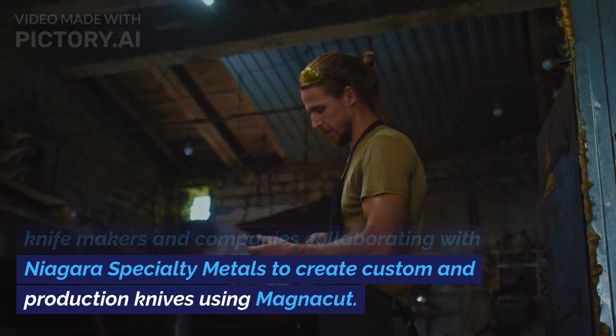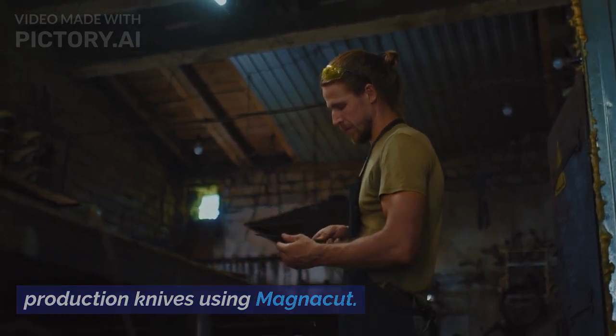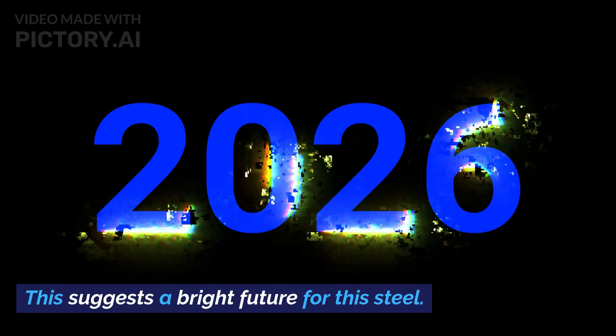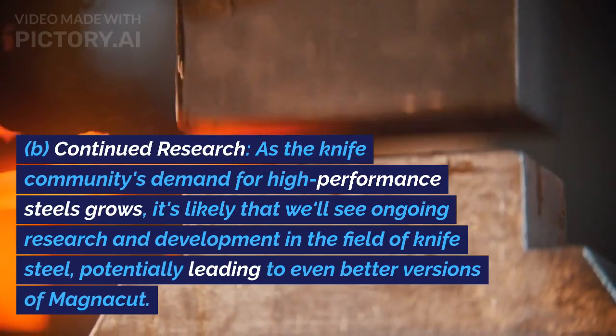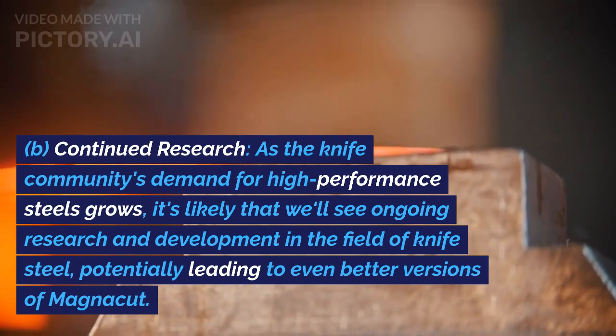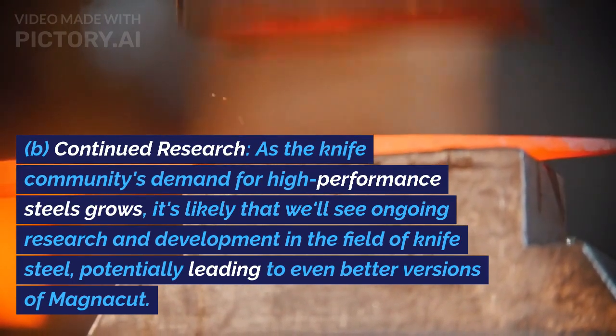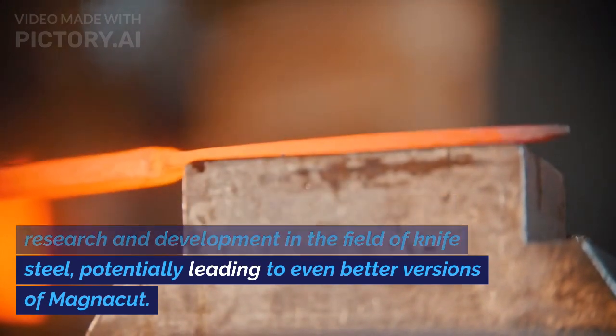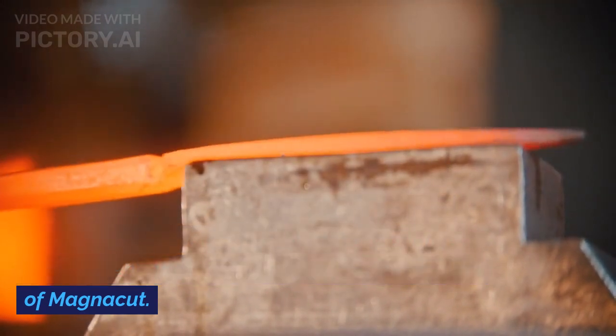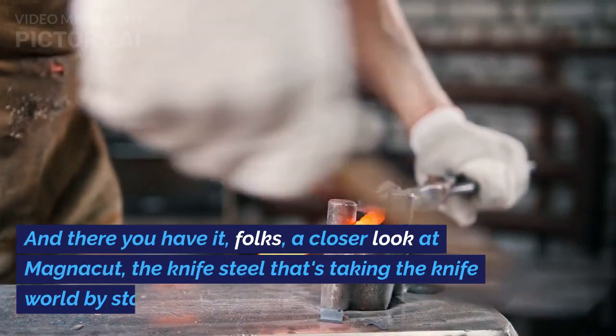Looking ahead, we're seeing more and more knife makers and companies collaborating with Niagara Specialty Metals to create custom and production knives using Magnacut, suggesting a bright future for this steel. As the knife community's demand for high-performance steels grows, it's likely that we'll see ongoing research and development in knife steel, potentially leading to even better versions of Magnacut.